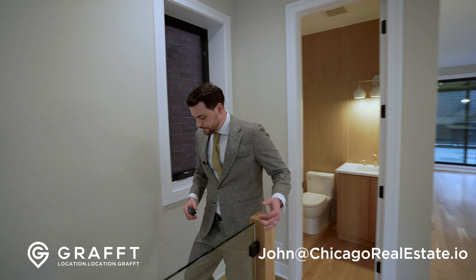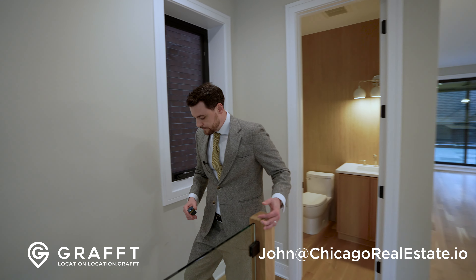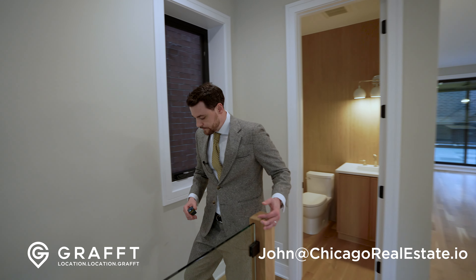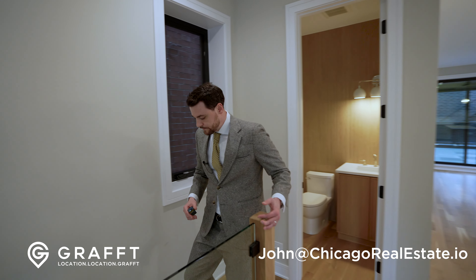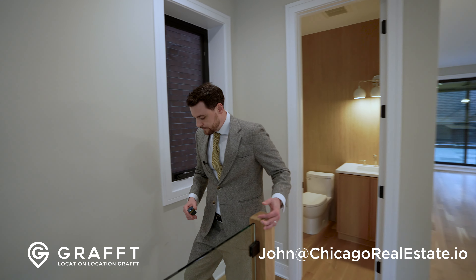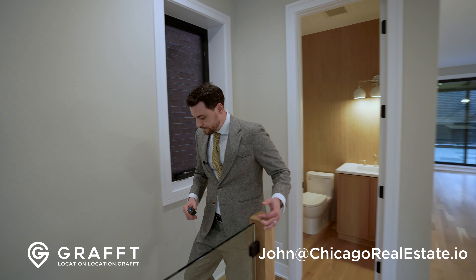Let me know in the comments — do you prefer all the bedrooms down, or two up two down, three down one up? This unit has them all down. I think it's nice to have your whole family on one level, but there's no wrong answer. As we come down, we have the primary right in front with two walk-in closets.